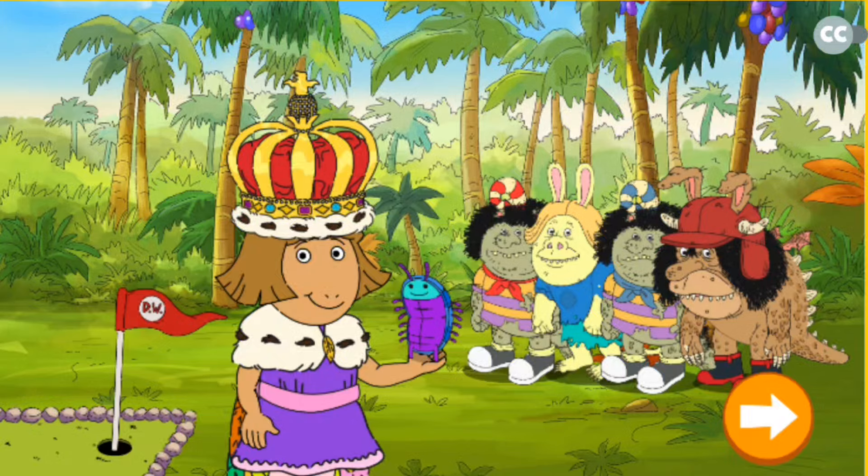It's my birthday, and I'm visiting a magical island called Ugoobonga, where I can play bug ball with my new monster friends.